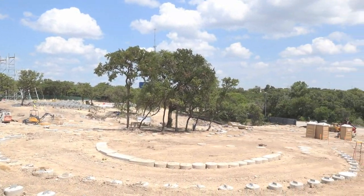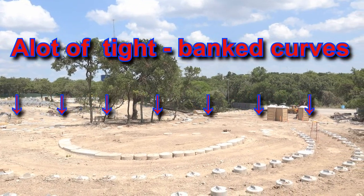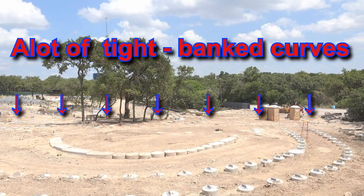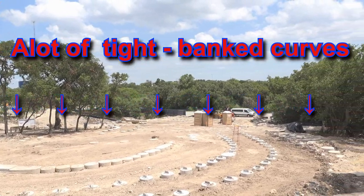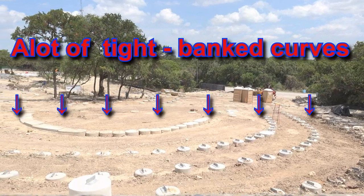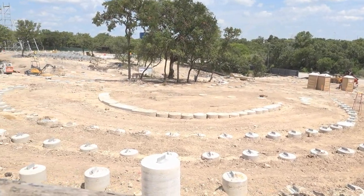So the question is: is this the longest and tallest in Texas? That's what a lot of people are asking. Let's see if we can't find Carl one of these days and ask them exactly if that's true — is it going to be the longest and tallest in Texas?